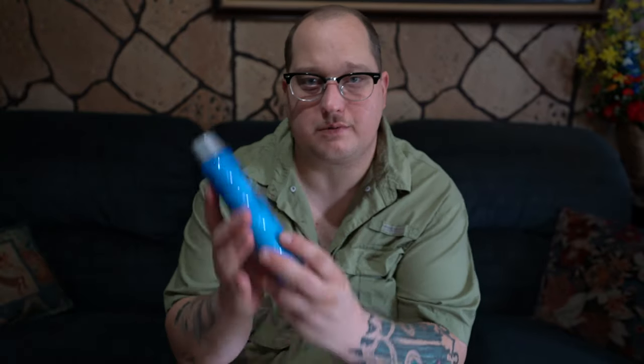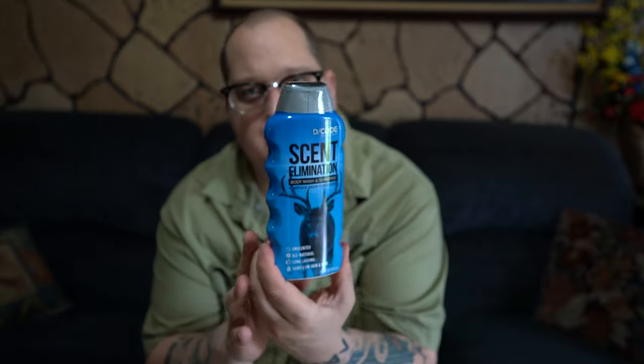I also use a second product that's not only a body wash but also a shampoo. This one is called Decode by Code Blue. It's also made for hunting — it's unscented, all natural, long-lasting, gentle on skin and hair, and provides complete odor elimination. It says it eliminates both human odor and other offensive foreign odors that can potentially spook game, which is your wildlife.